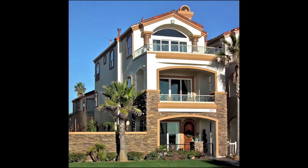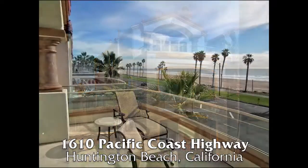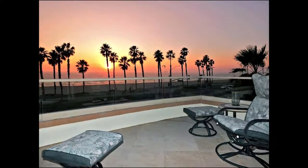Hello, my name is Lisa Karos with RE-MAX Select One. I wanted to invite you to watch this video of this fabulous oceanfront estate in Huntington Beach on Pacific Coast Highway. 1610 Pacific Coast Highway — a stunning four-bedroom, four-bathroom Tuscan estate enjoying spectacular views of Huntington Beach and the Southern California coastline.